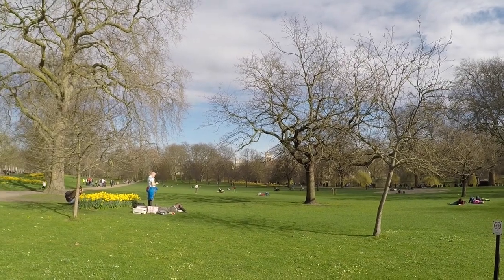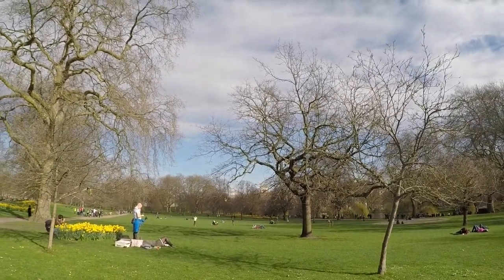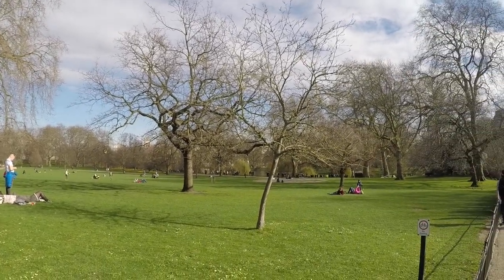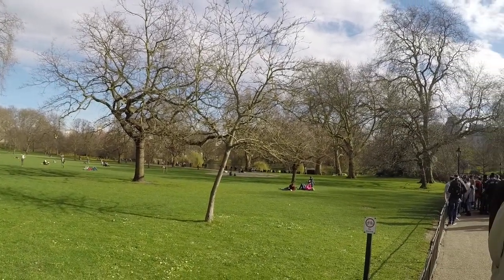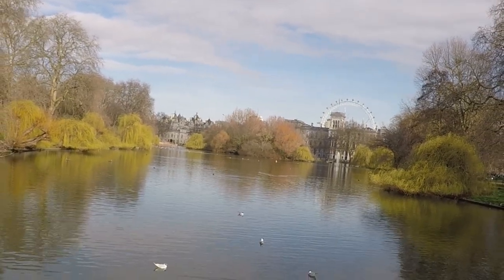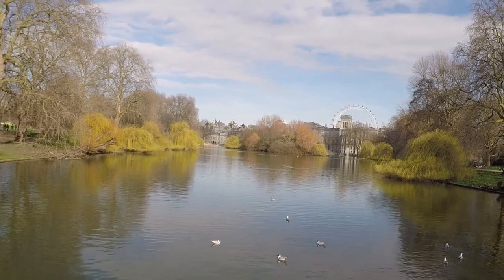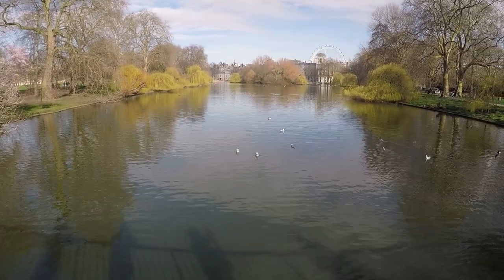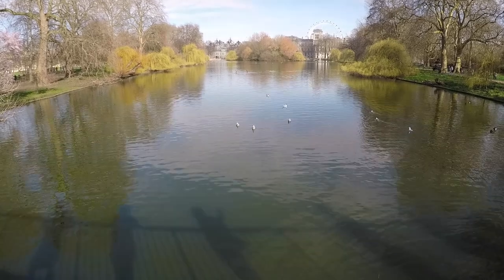There is the Blue Bridge, the Swire Fountain to the north of Duck Island, and Duck Island Cottage. The park also has a children's playground and is open daily from 5 in the morning until midnight. Don't forget to enter the Diana, Princess of Wales Memorial Walk. At the very end of The Mall is Admiralty Arch. Explore and discover this vast park to truly appreciate the serene and peaceful surroundings.